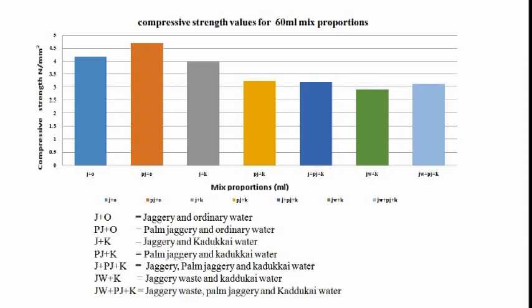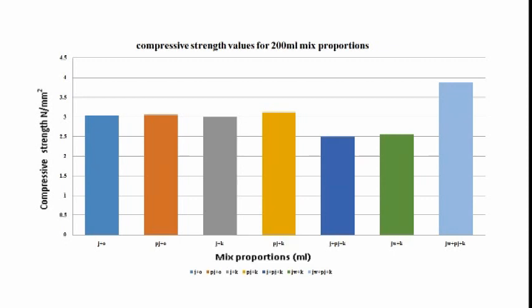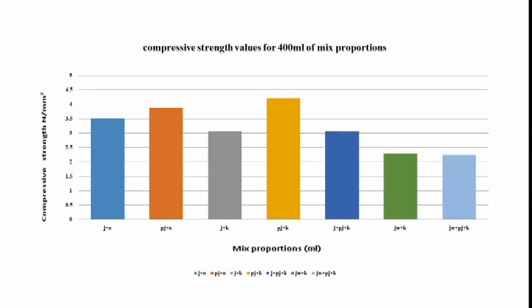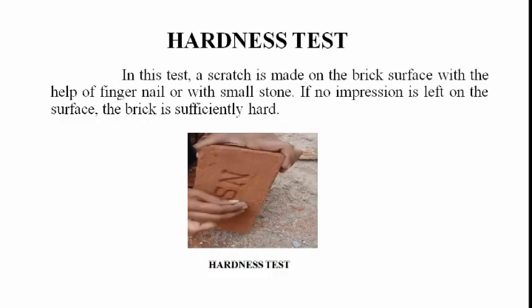JW+K equals jaggery waste and kadakai water. JW+PJ+K equals jaggery waste, palm jaggery and kadakai water. Comparison values for 100 ml, 300 ml, 400 ml and 500 ml mixed proportions are also plotted below.